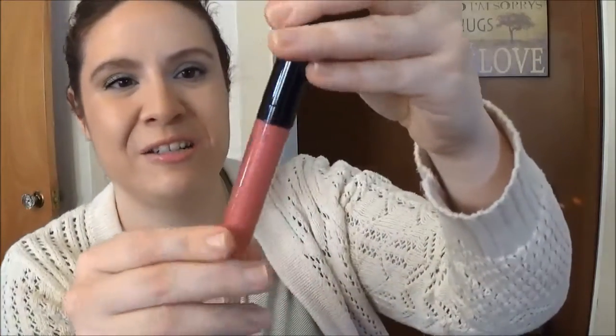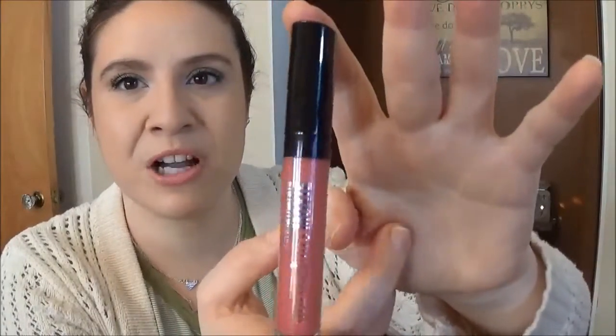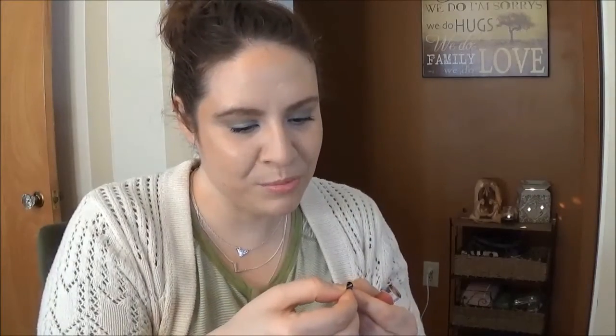Then I have my Bare Minerals Marvelous Moxie Birthday Babe — it was the birthday gift last year, already a year old and I haven't even really used it. It's essentially brand new. I'll mark all of these as soon as there is visible progress, but I think this one is basically brand new. There is 4.5 milliliters or 0.15 ounces. Why do they make the writing so tiny?